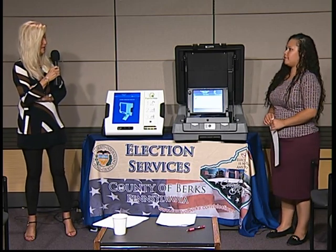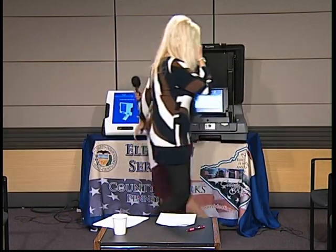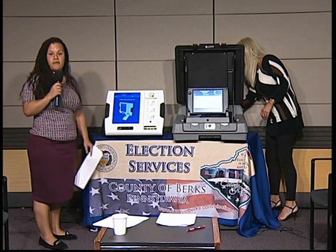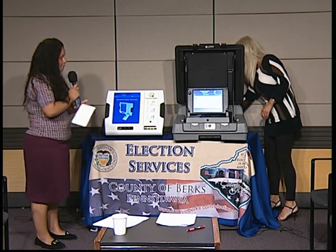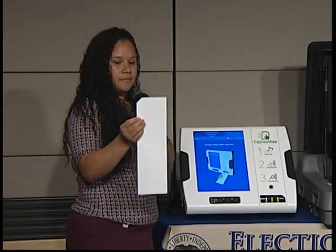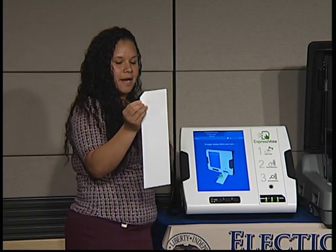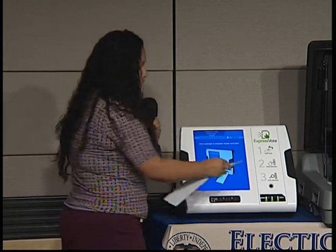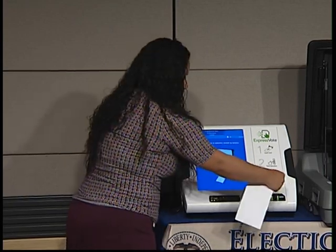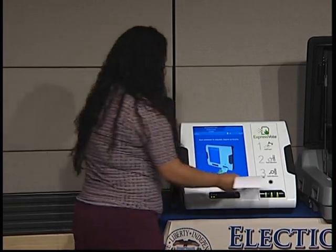Now Cindy, if you would like to demonstrate it in Spanish. Okay, so fíjense aquí — esta tarjeta y esta papeleta tiene una cortadita aquí en la esquina. Y si se dan cuenta, en esta máquina también la cajita tiene una forma igual al papel. So usted lo que va a hacer es insertar la tarjeta.